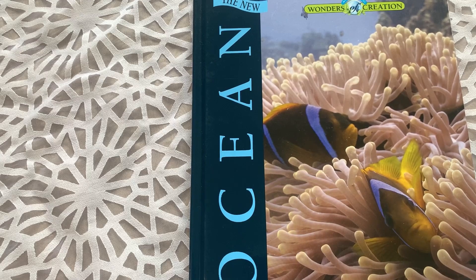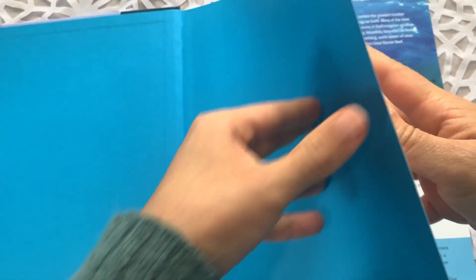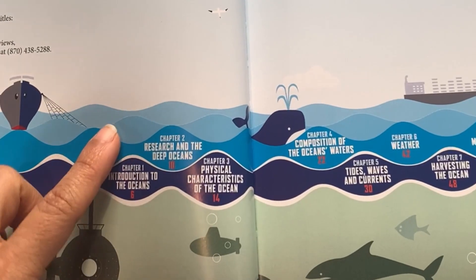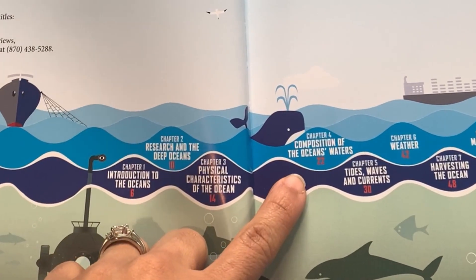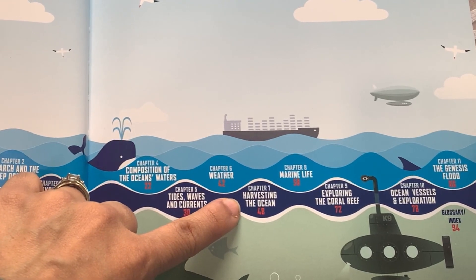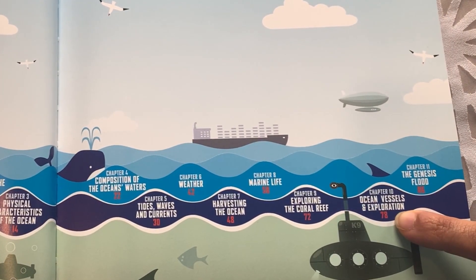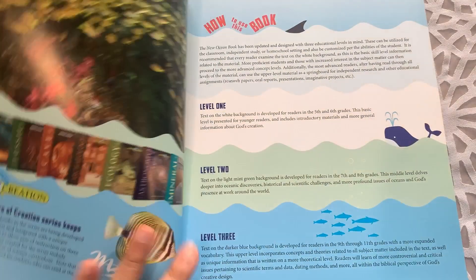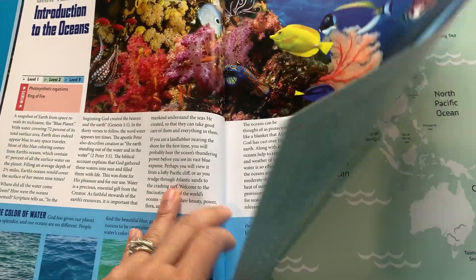The course finalizes in the fourth quarter with the ocean book, which is the final book your child will go through at the end of the course. The table of contents covers: an introduction to the oceans, research and the deep oceans, physical characteristics of the ocean, composition of ocean waters, tides, waves and currents, weather, harvesting the ocean, marine life, exploring the coral reef, ocean vessels and exploration, and chapter eleven concludes the course with the Genesis flood. The same level one, level two, level three system is carried on through into this final book as well.